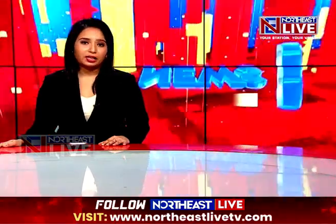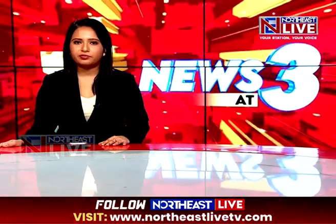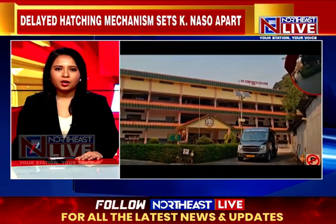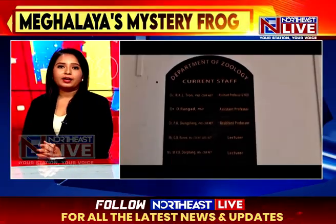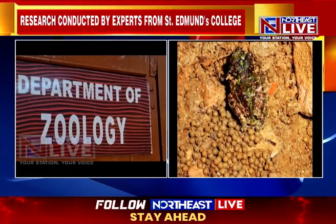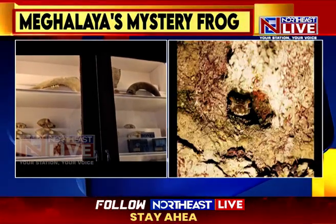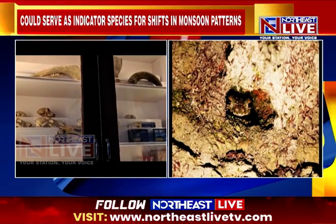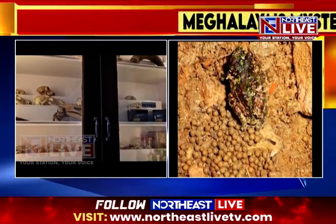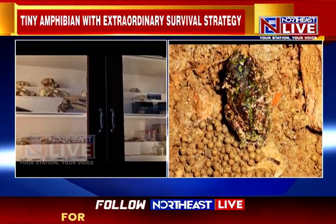Deep in the rainforest hills of Meghalaya, a tiny amphibian has revealed a survival strategy unlike any other. Unlike most frogs that lay eggs in water, Qurisolalas naso, a high-altitude species found in Monsoon-rum, buries its eggs in soil and waits for the monsoon rains to trigger hatching. A study published in Current Science has shed light on this extraordinary adaptation, challenging traditional understandings of amphibian reproduction.